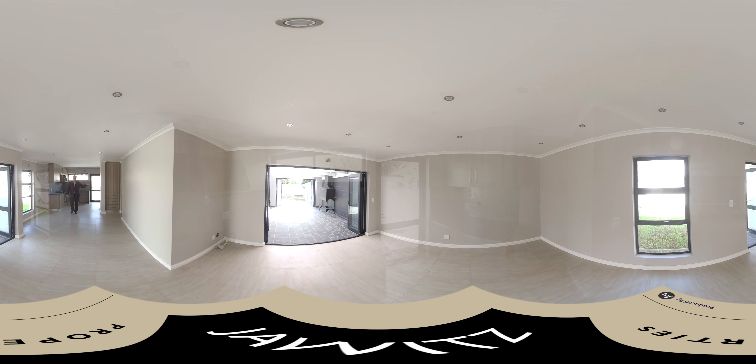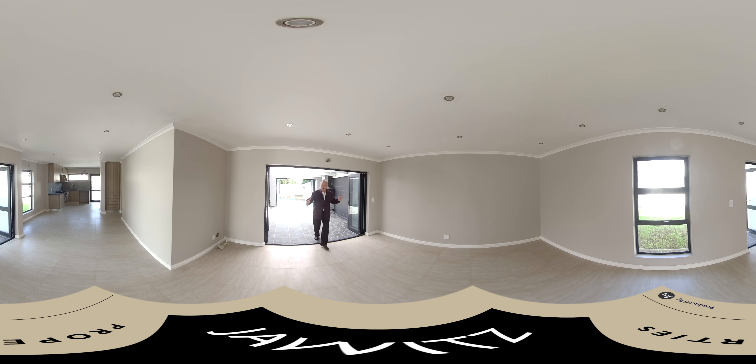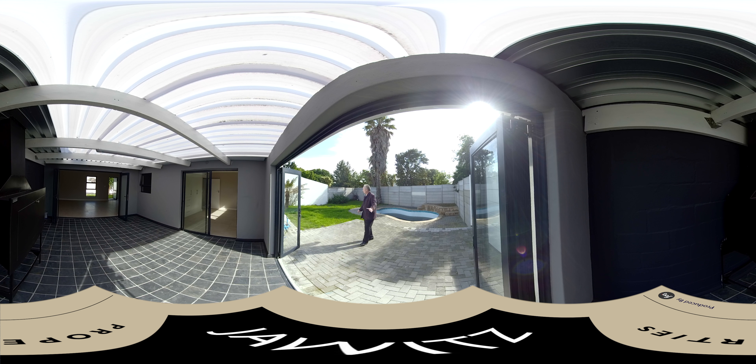Down there we've got the bedrooms that we'll take you through in a moment, but first let's go and have a look at this braai area. As you can see the lounge and dining room leads off onto a lovely braai area. We've got a lovely entertainment area outside, a pool where you can actually sit at the back and enjoy. You've got all the light coming in from that side in the afternoon so it's nicely lit up — you can enjoy your braai area to the fullest.